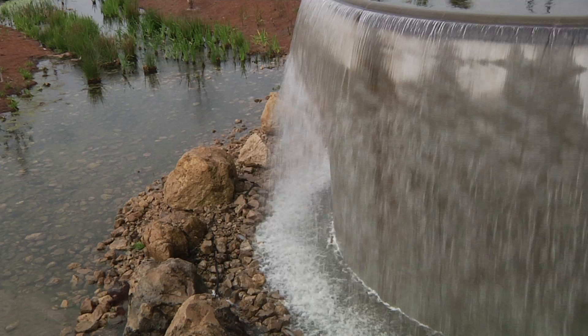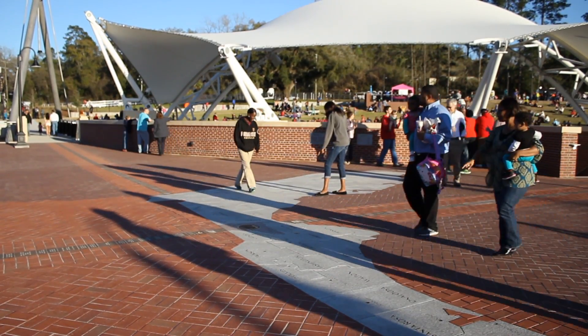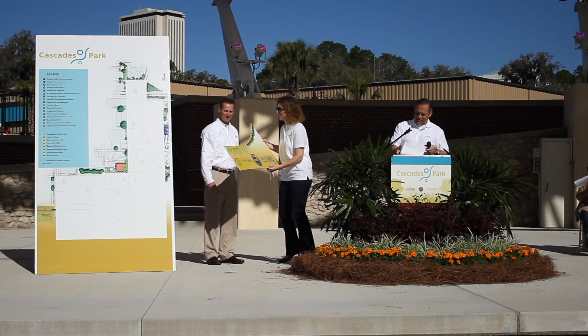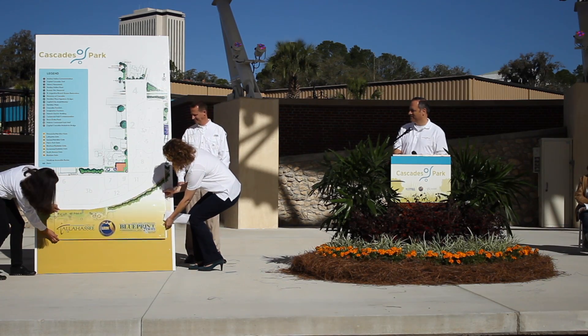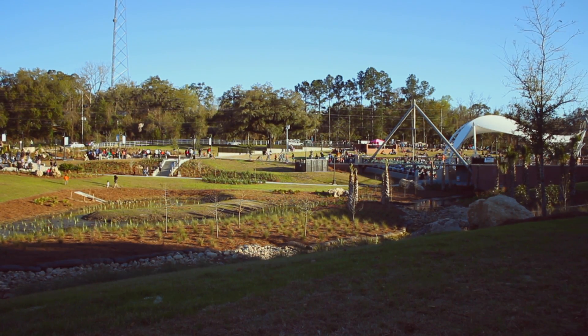It all started here. Dimensions would like to take you on a guided walking tour of this glorious 24-acre, 30-million-dollar gem in the heart of downtown Tallahassee.